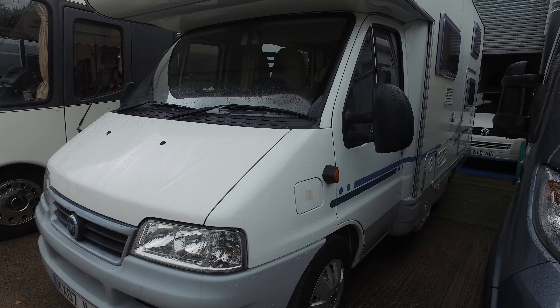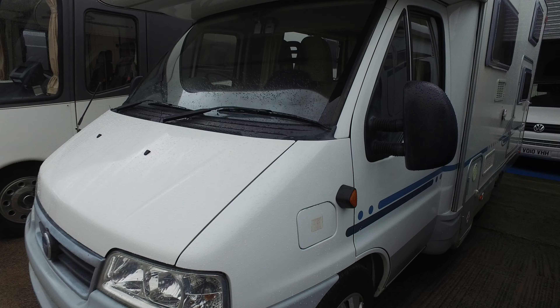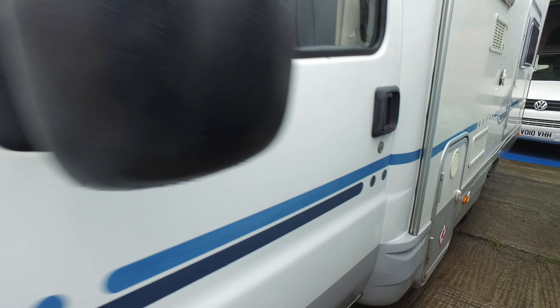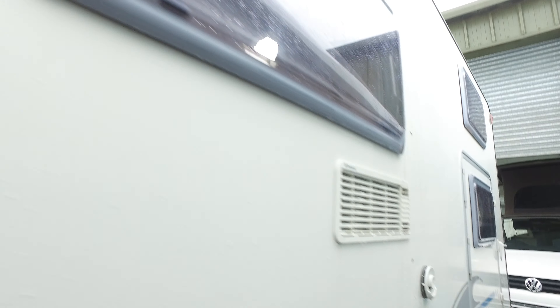This is on the 2.3 Ducato, which is a very popular engine and extremely reliable. If there are any markings at all to the outside I will endeavour to point them out as I go around the camper.